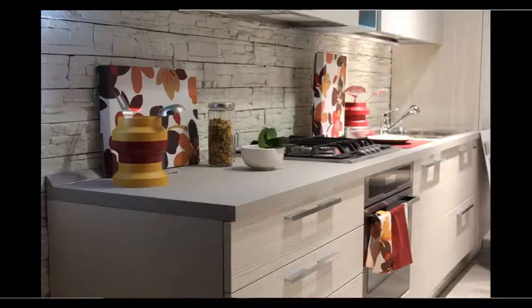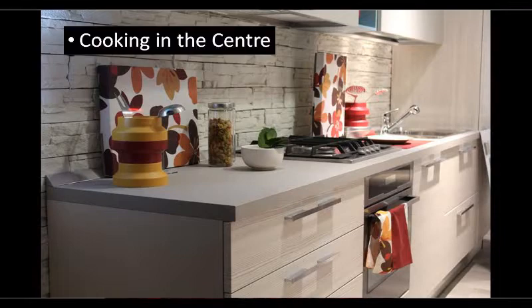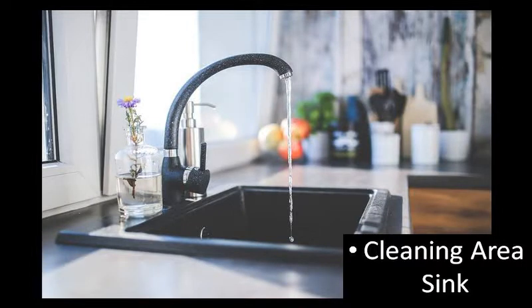As we all know, cooking is the most important factor. This window is important so that fresh air will come into our kitchen and our kitchen will be very airy, and it will be easy to work here.